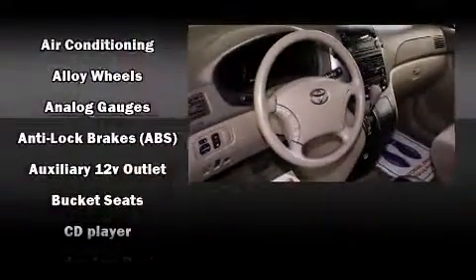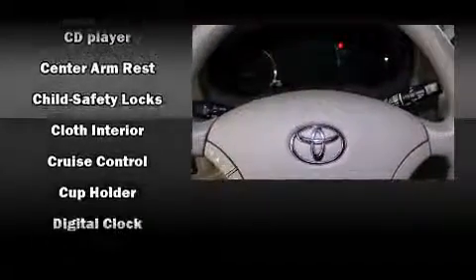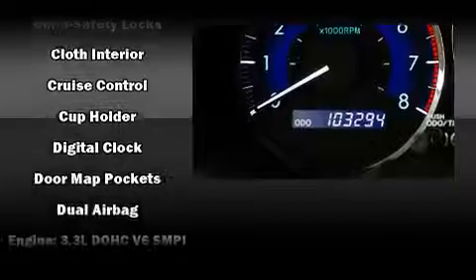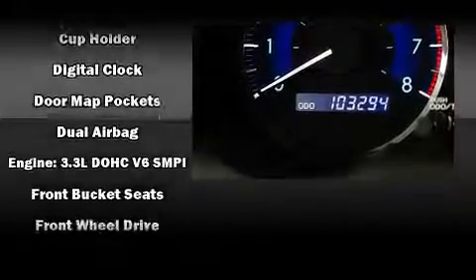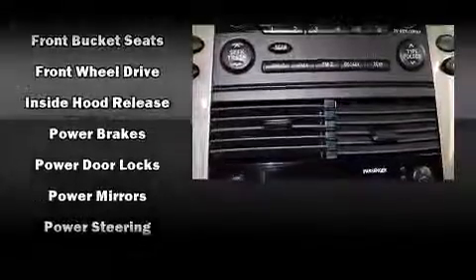Toyota also prioritized safety and security by including head curtain airbags, front and side impact airbags, traction control, brake assist, ignition disabling, and four-wheel disc brakes with ABS.